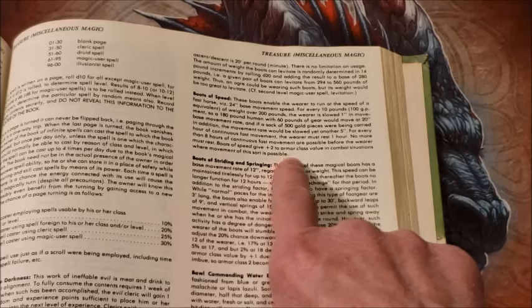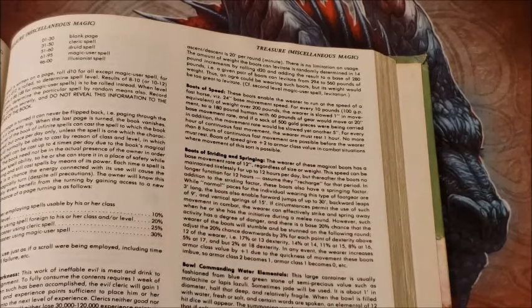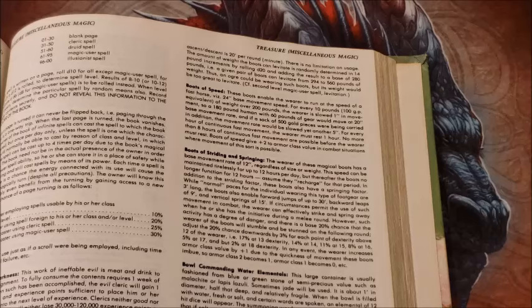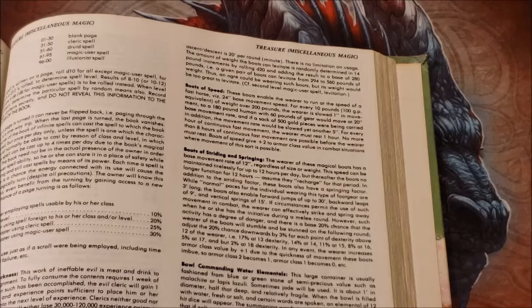The boots of speed give plus two to armor class in combat situations where movement of this sort is possible. We only allow that plus two to AC to work where your dexterity bonus would also work. So if you are surprised from behind, or in some way restricted like by a web spell, you don't get the plus two armor class bonus for movement because your movements are restricted.